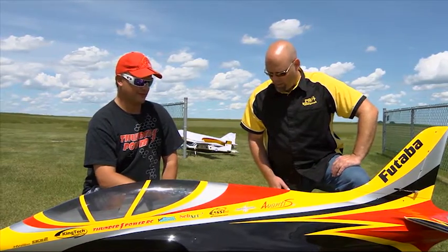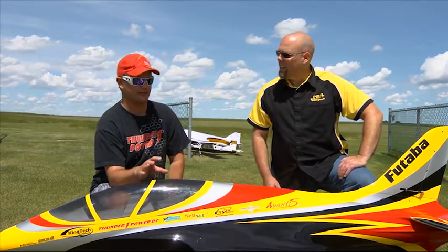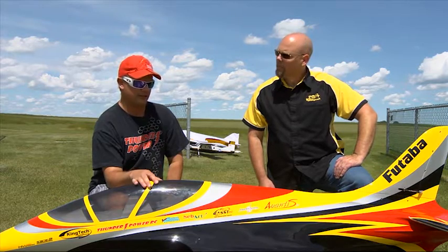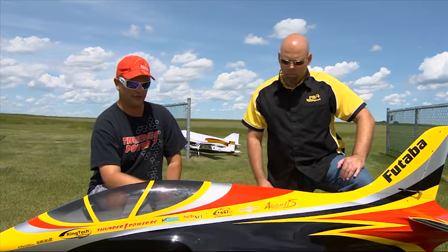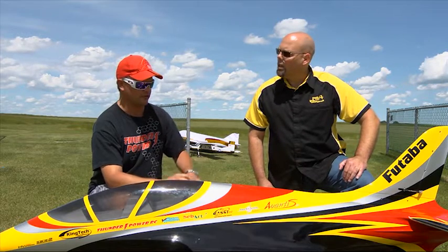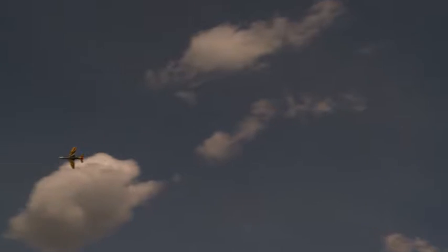Tell us a little bit about your jet, this fancy machine. This is the Seabart Avanti S distributed by Seabart RC USA out of the US. It's powered by a KingTech 140G turbine, guided by a Futaba 18MZ with fast telemetry and S-Bus system in it. All the servos are controlled by S-Bus. It's basically a sport aerobatic jet.